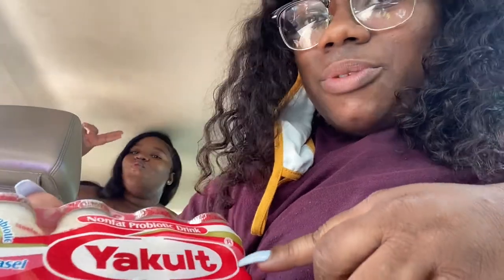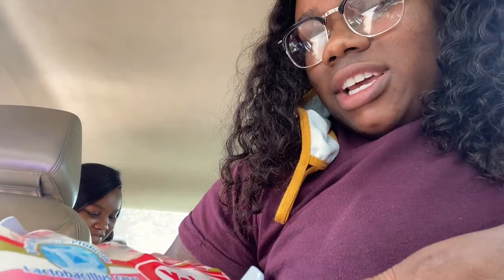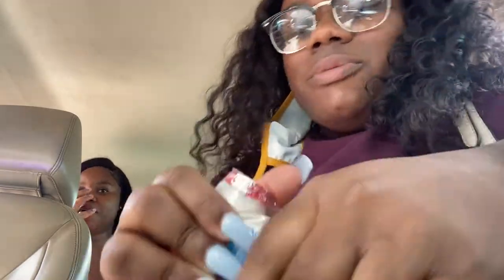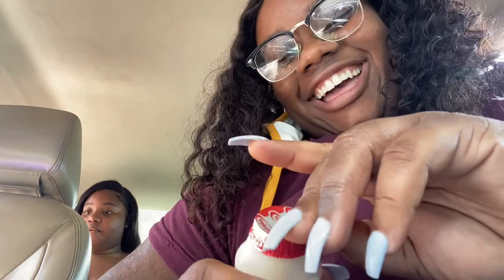It's called Yakult — I don't want to butcher that — but yeah, we're going to try it. It's a probiotic drink; apparently it's really good for you. I've heard about these, they have a lot of health benefits. I always see people try them and I'm like, I have to really see what it's about. Oh, I thought this was the size — do we shake it? I would shake it. It says shake gently — remove the foil top before drinking.